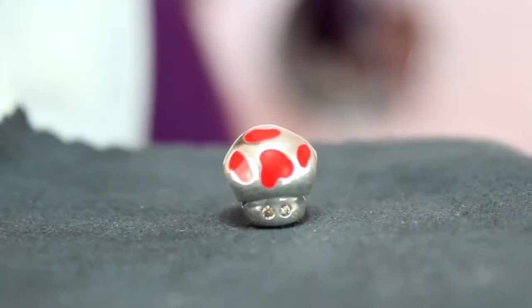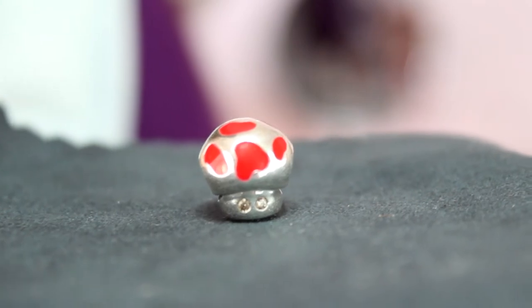The next charm I got is like a mushroom face, and to me this is Toad from Mario Kart — so that's why I got it. I love Mario, I love Mario Kart, I love Nintendo.